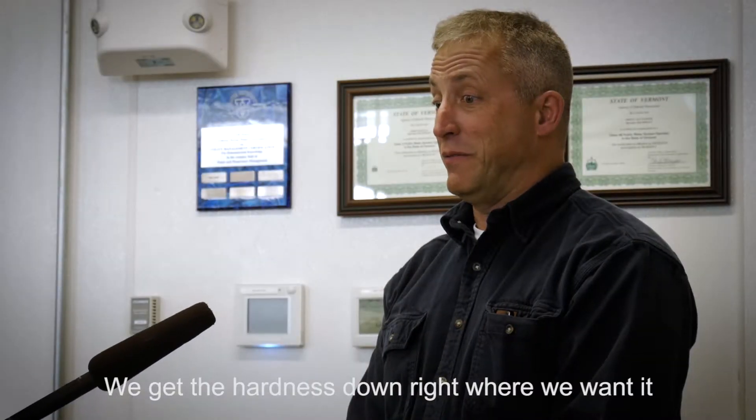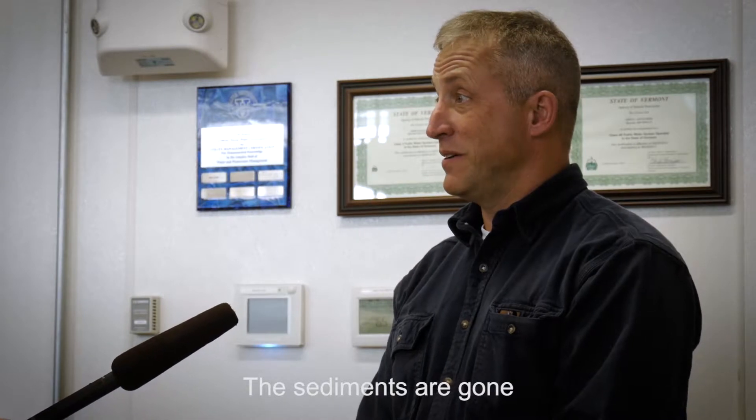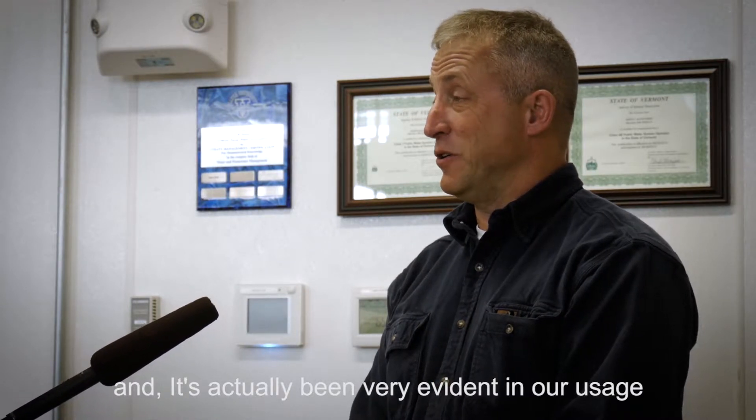We actually have a lot of guests that come in for a reprieve from their hard water at home, whether it be well or spring water. This works great — we get the hardness down right where we want it, the sediments are gone, and people are raving about the water. It's actually been very evident in our usage.